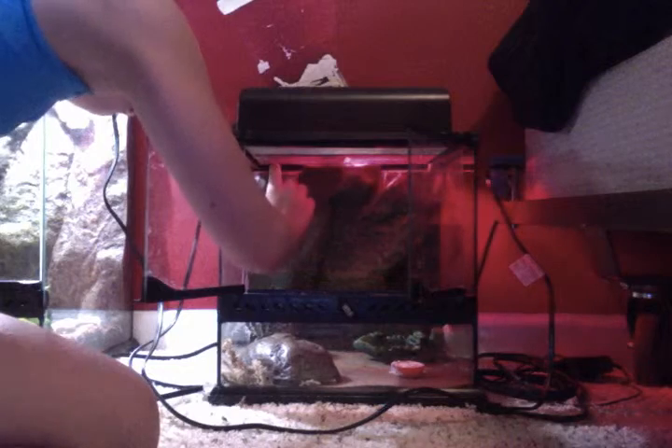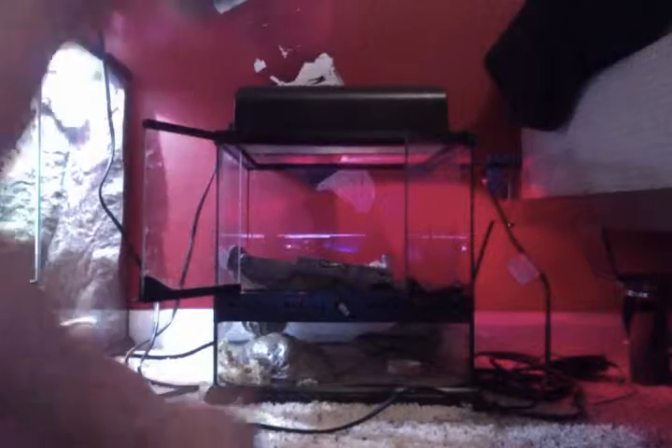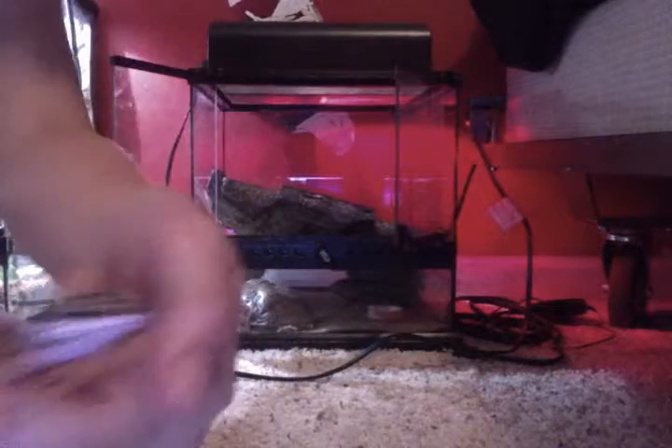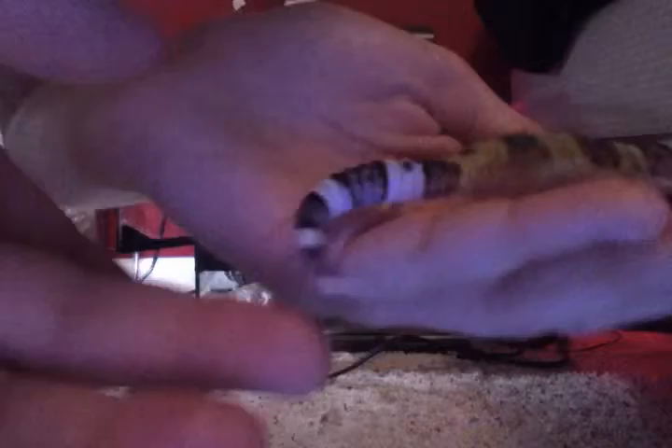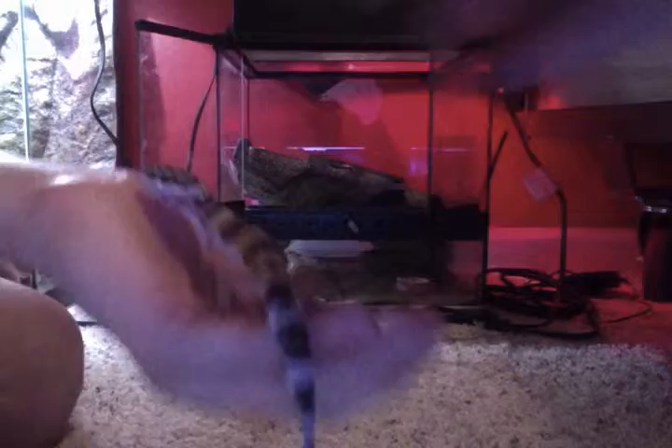Here is my leopard gecko Leo. He's a blue rainwater albino and he's a little skinny — I gave him mealworms and crickets, he eats them, but his tail is tiny. He's really cool, he has cool colors. You can see he has this cool color pattern on his tail, and he still has his blue eyes.